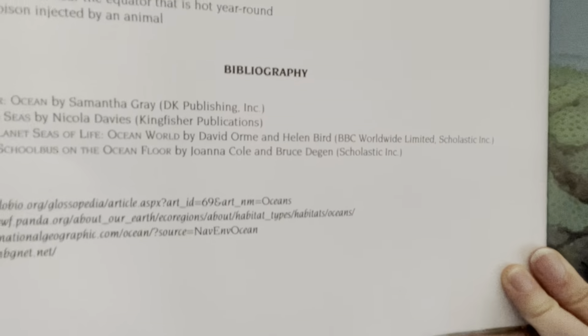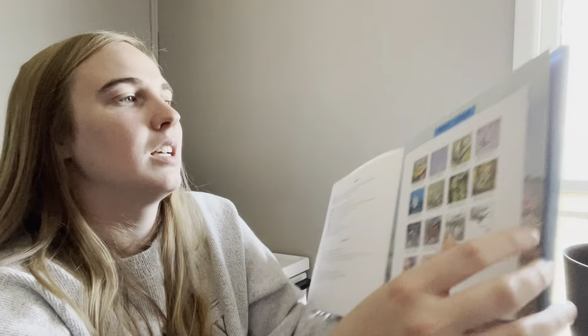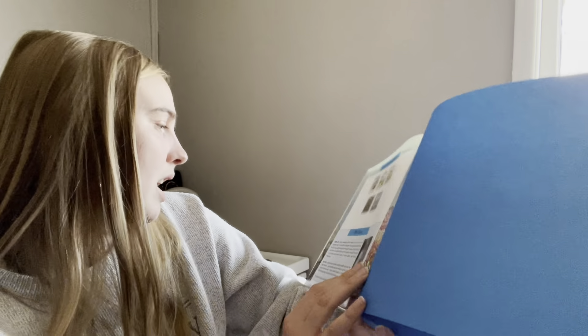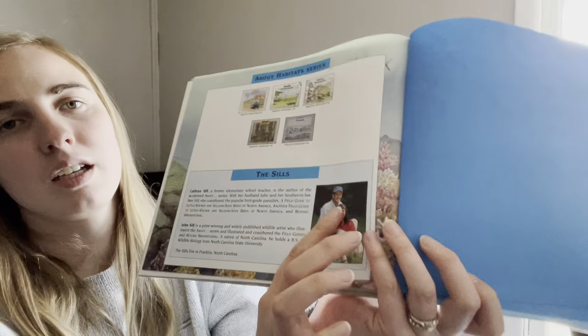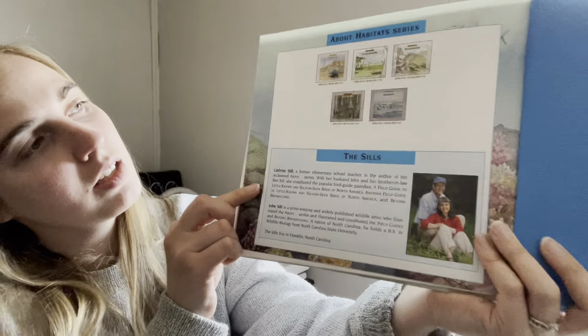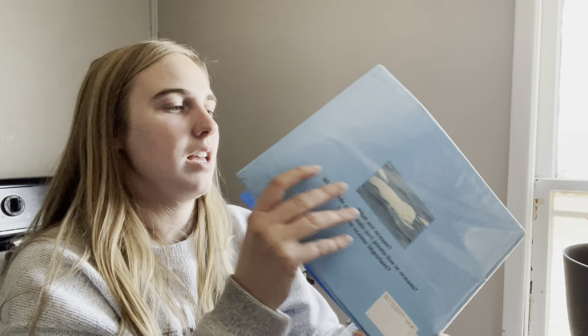I do have one of these websites for us to go look at too. They also give you different series and a little story about the authors. And that is our read aloud for the day. I hope you have so much fun with those assignments and I will see you later!